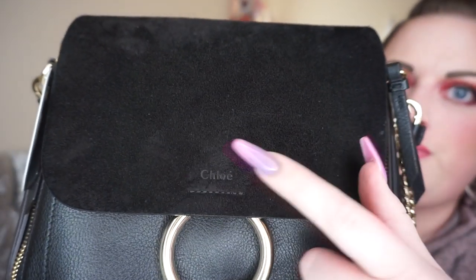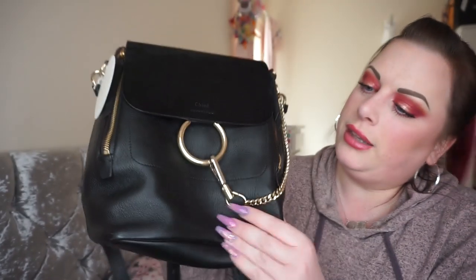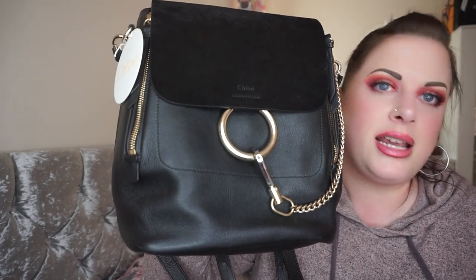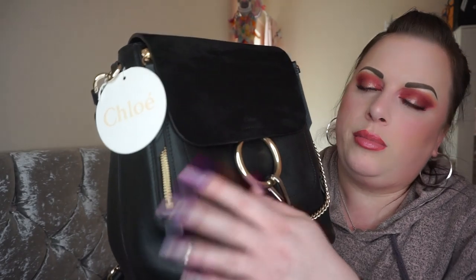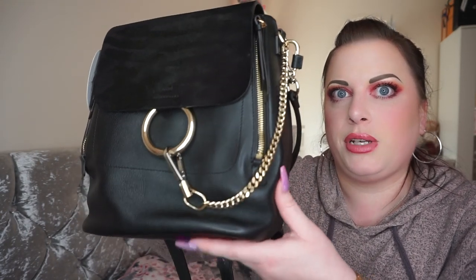On the front it says 'Chloé' stamped into the suede. The suede is gorgeous — when you brush it one way it does get finger marks a little bit, but it's really nice. The leather is absolutely beautiful; they call it grained leather so it's a kind of pebbled leather, but I've read that the surface is sanded to give it a velvet-type finish. It is really, really soft, thick leather — probably the most substantial leather on any of my bags.